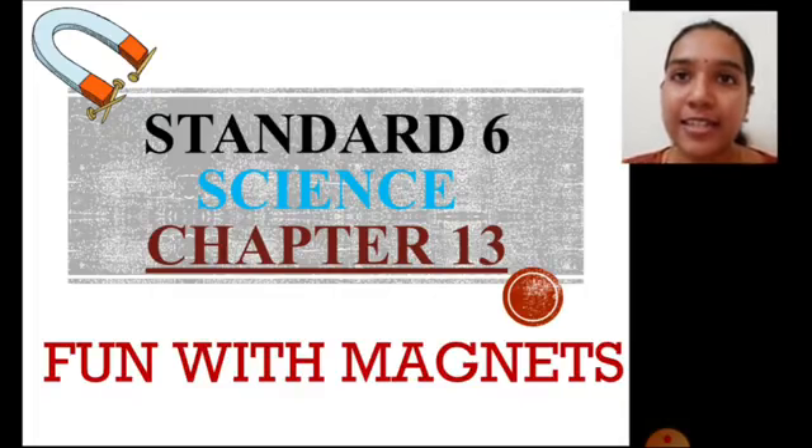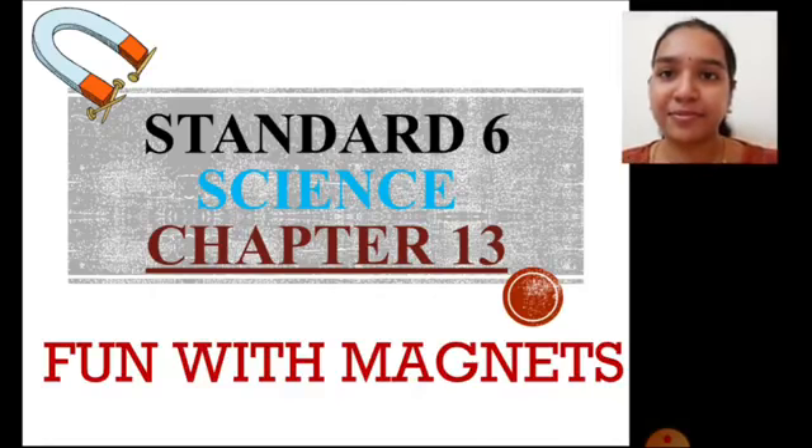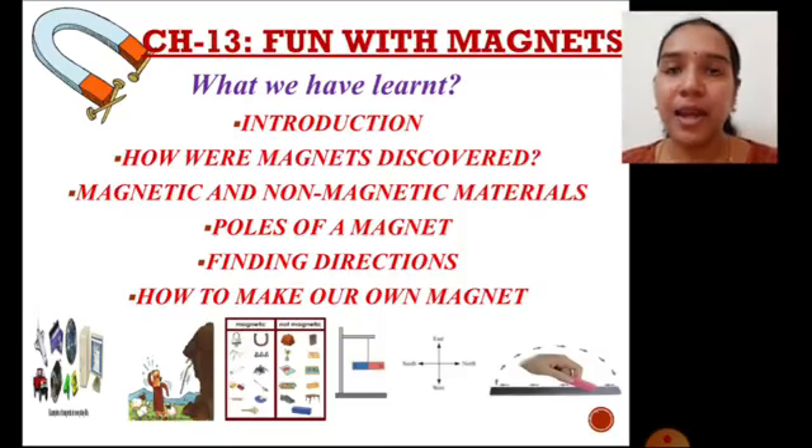Today, let us see what we are going to learn in this chapter, Fun with Magnets. Before we begin today's class, let's once again have a quick view of the key concepts of this chapter.